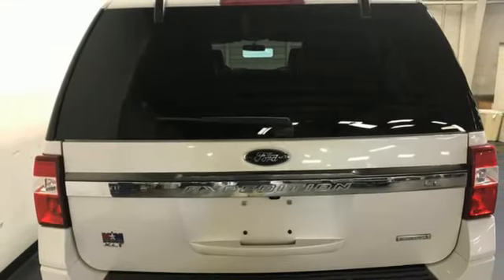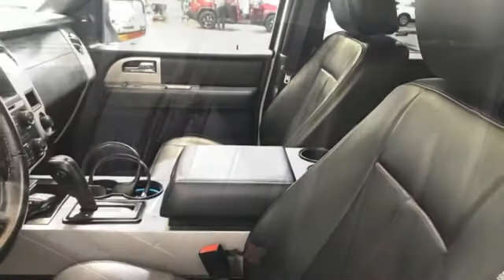Bluetooth wireless audio streaming. Heavy duty trailering equipment. Electronic shift on the fly. And automatic transmission.